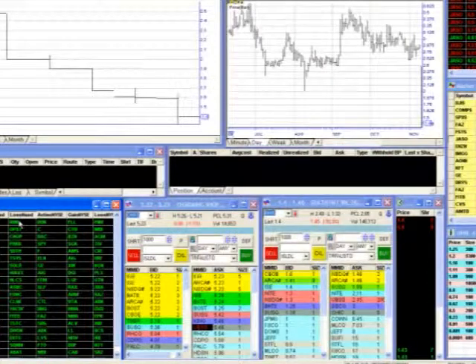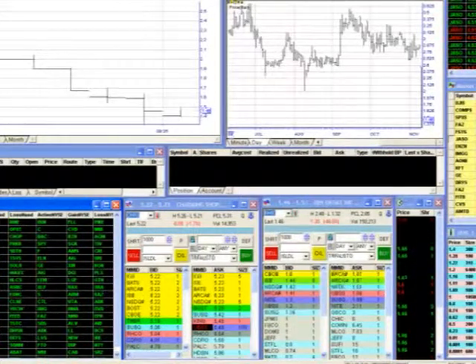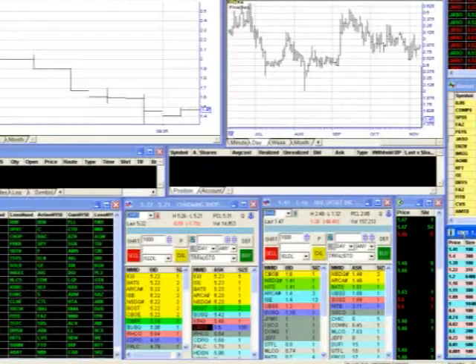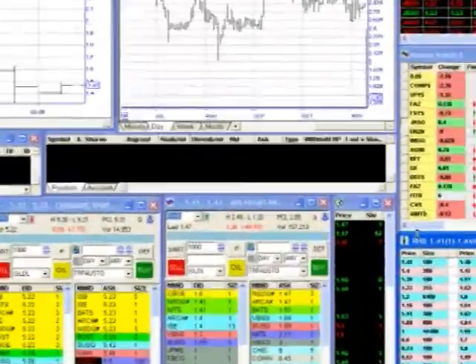There's a couple interesting stocks, though. There's one stock right here that's really sparking my interest. The stock is getting crushed right now. You can see it. What I'm considering — a little thinking about — is doing some bottom fishing. So I want to keep a very close eye on this stock right now.